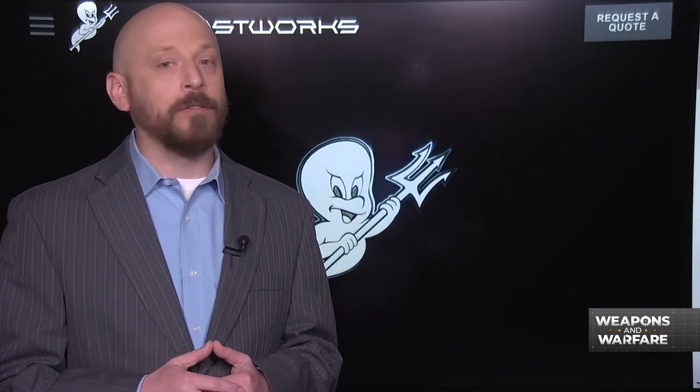One such company that caught our eye was Ghostworks Marine. The boatmaker, based in Holland, Michigan, is bringing their extensive history in high-performance yacht racing to the military space. They think their latest products — the GT34 Powercat and its slightly smaller sibling, the GT24 — could be big players for America's special forces.